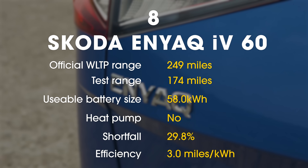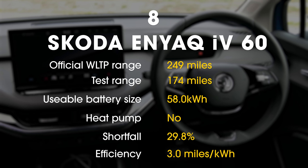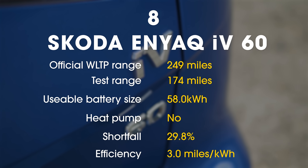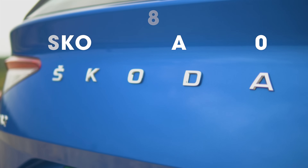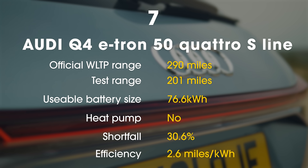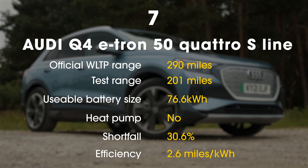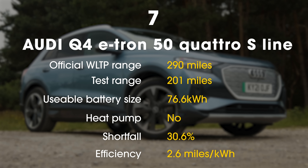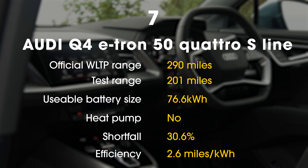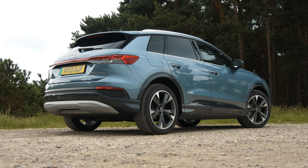After that, the Enyaq clocked 174 miles before expiring. This is the smaller battery 60 version of the Enyaq — you can get one with a bigger battery, and if you do, it's the same battery that was in the closely related Audi Q4 e-tron, which just ticked over 200 miles before dying at 201 miles. It was, though, the least efficient car in the test, averaging just 2.6 miles for every kilowatt hour of energy. On the plus side, it still achieved a range that many potential buyers will consider perfectly usable.